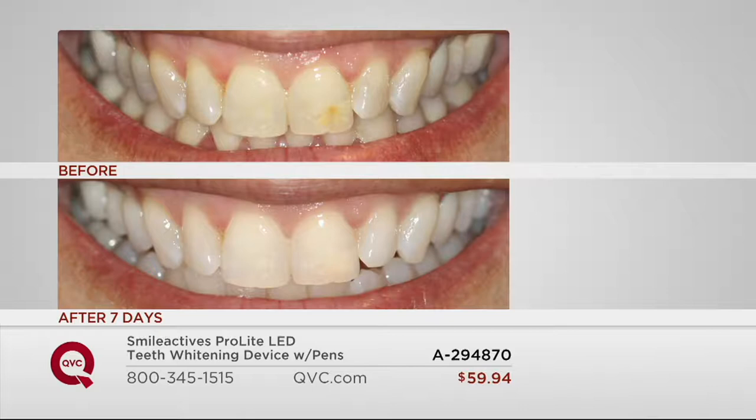She had some trauma as the tooth developed; it caused a permanent stain. But with this system, the light-activated, accelerated by this LED light — the stains are coming out, getting her brighter teeth in one day. Amazing results in seven days from using this twice a day for a week.